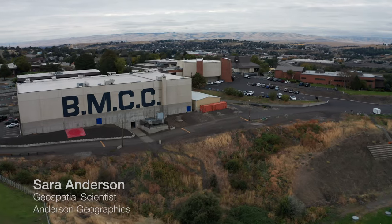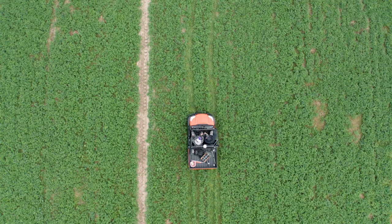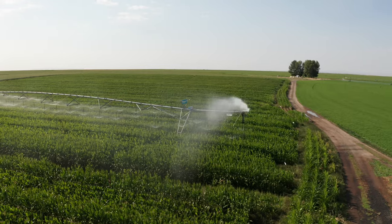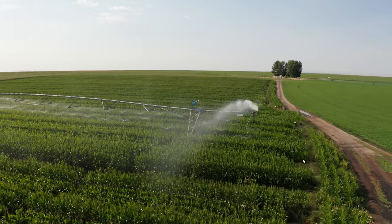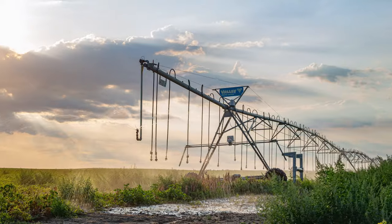GPS is a global positioning system — it is a way of measuring your location on Earth. Once you get three satellites or more, you start being able to pin a point down on the Earth's surface. Everyone's looking to space. We use GPS and satellites to guide our pivots, our corner arms, our end guns, and the guidance for our variable rate irrigation. It's all coming from satellite.